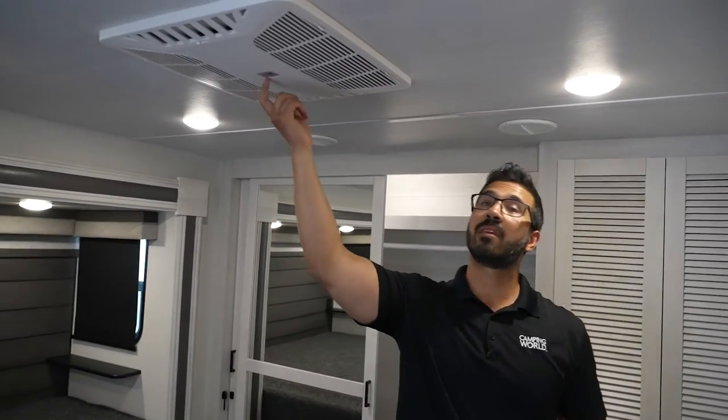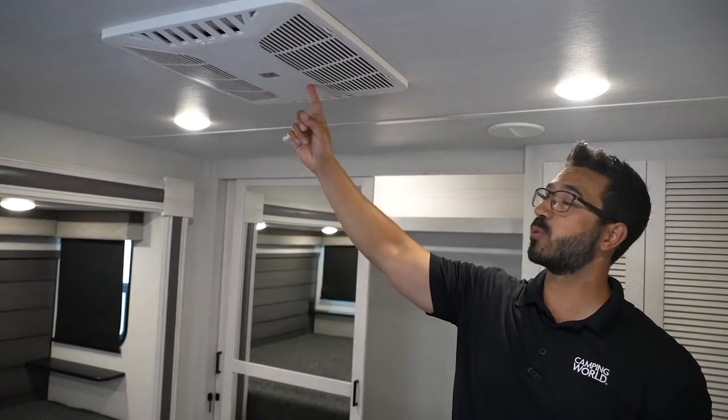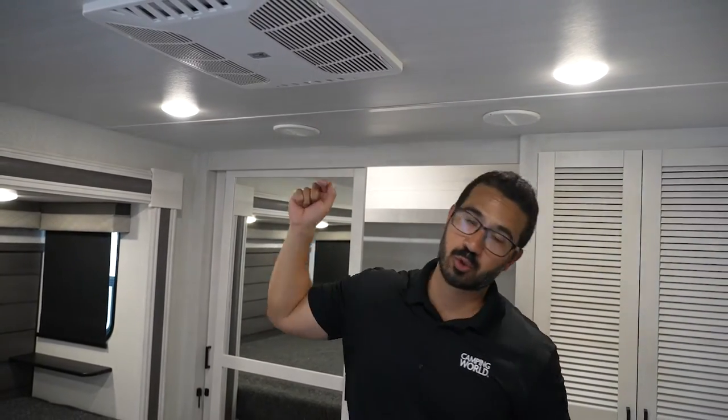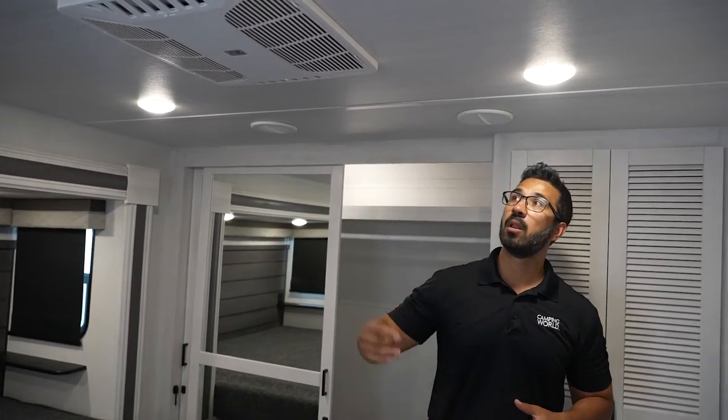As promised, the third AC is up here — and this one is ducted. You have a few ducts here in the bedroom and then a straight run into the bathroom, so your bathroom stays nice and cool. They realized that otherwise the bedroom AC would just cool the bedroom and leave the bathroom as a sauna, so they put one run in there. I love, love, love what they did with the AC system.